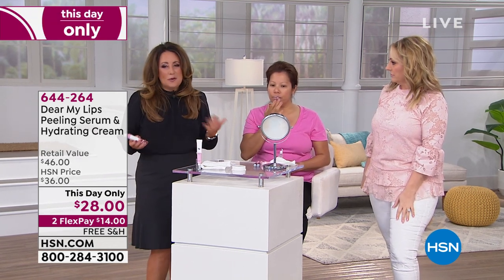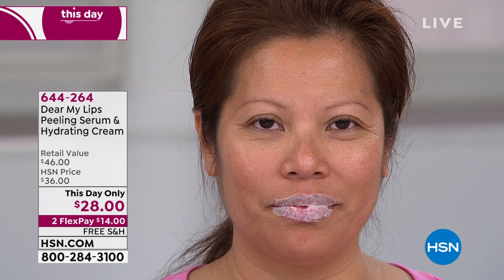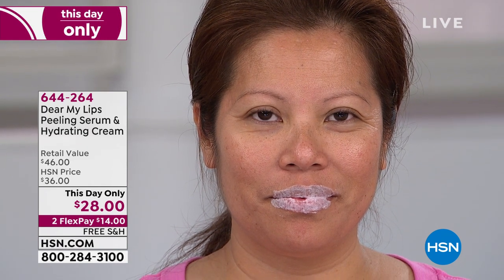Two pieces. So easy to use. Innovation out of South Korea. Take a look here at Catherine's lips. I personally have the worst lips in the history of the world. I have terrible vertical lines in the lips from drinking out of straws. You apply the peeling serum — it's called peeling serum, but it's uber gentle.